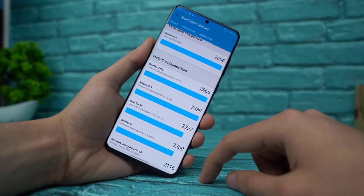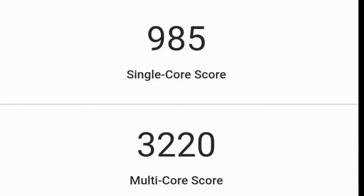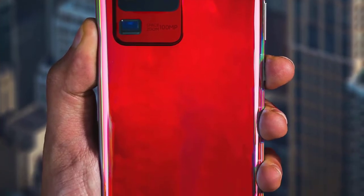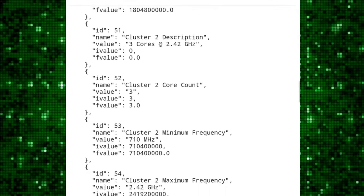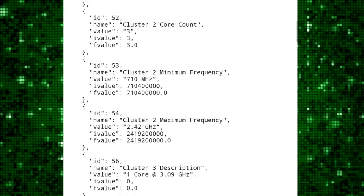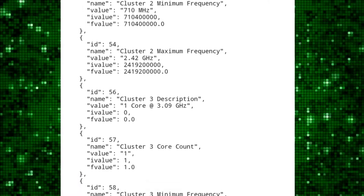However, I'm pretty sure that the S20 Ultra with Exynos 990 can score higher — there must be some kind of optimization regarding this application. But the scores are pretty good. Developer Max Weinbach actually went inside and stumbled upon something absolutely surprising: the code revealed that the maximum clock speed for this chip is at 3.09 GHz.